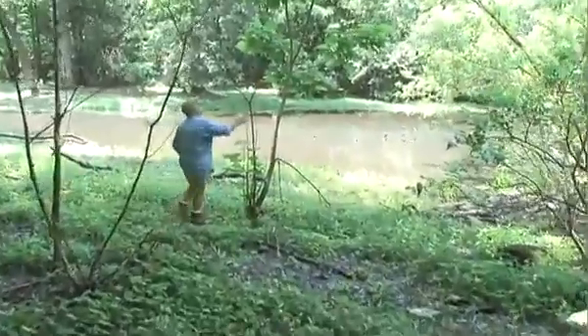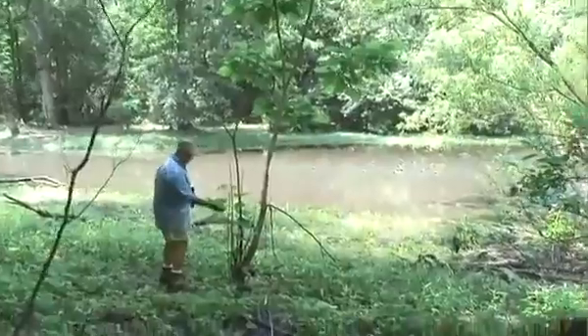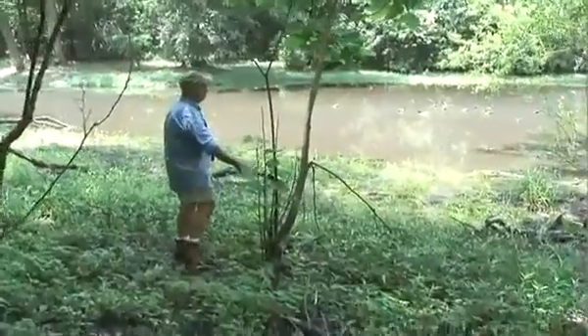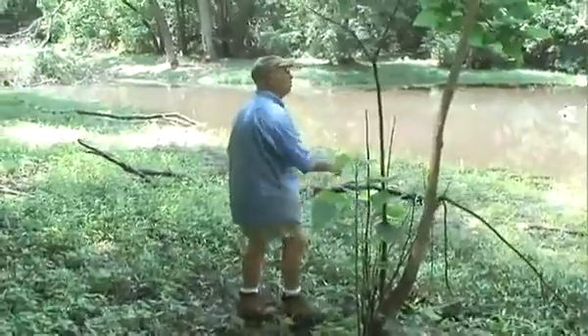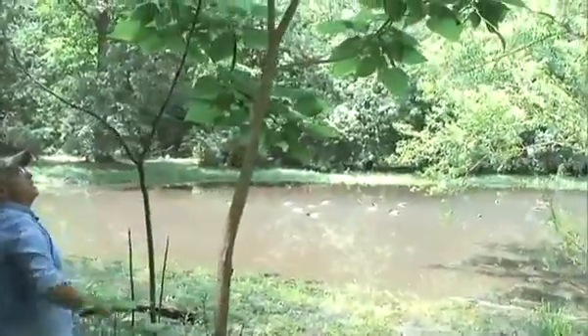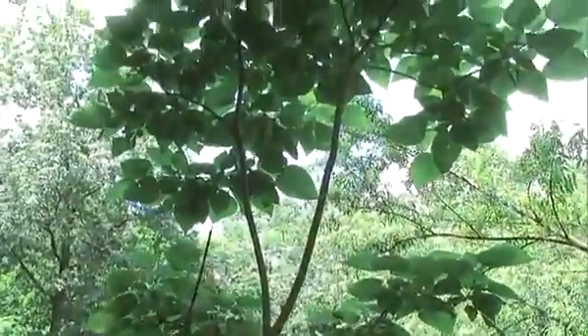This is a young catalpa tree. Catalpa will have the biggest leaf in the forest. Generally they're not a forest tree, but they do grow here. You can spot catalpas in the fall — they have long cigar-shaped brown seed pods hanging from them. This plant will definitely have them in a few months.